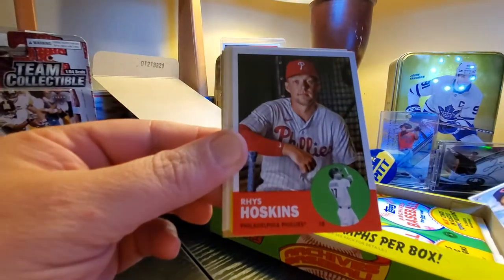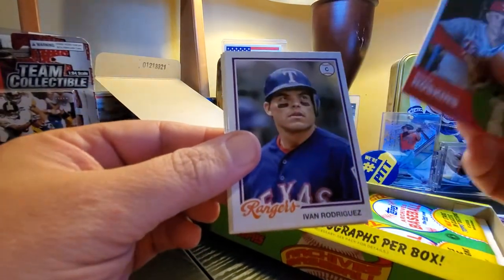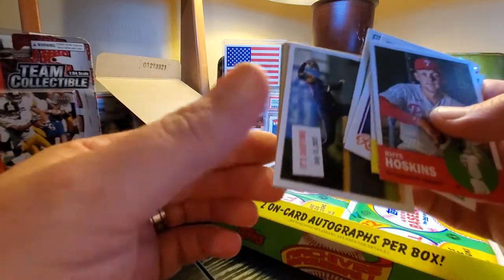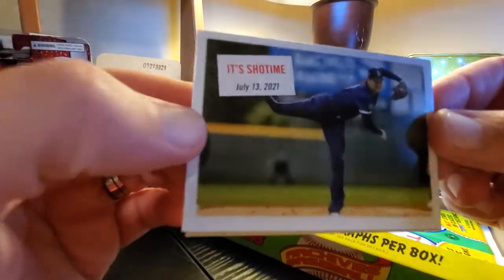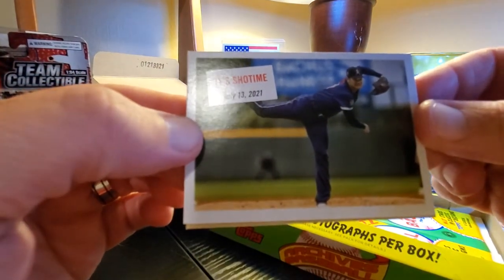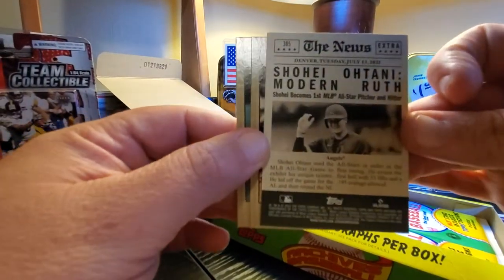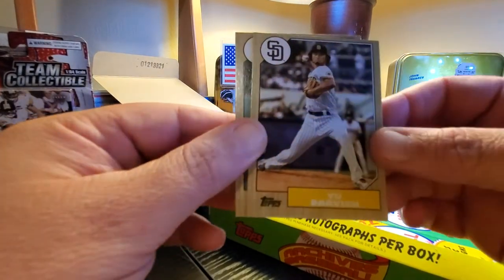Reese Hoskins, DJ LeMahieu, Pudge Rodriguez. We got a Gabriel Arias — Showtime! Wow, I like that. Ohtani. That's a nice one. And there's the back. That's a great card. I love Ohtani.